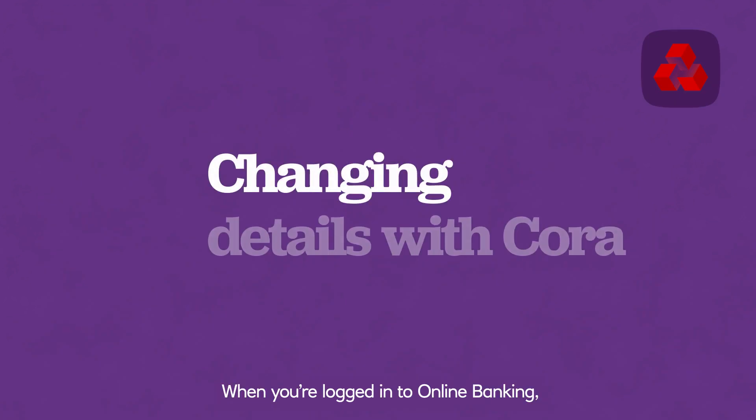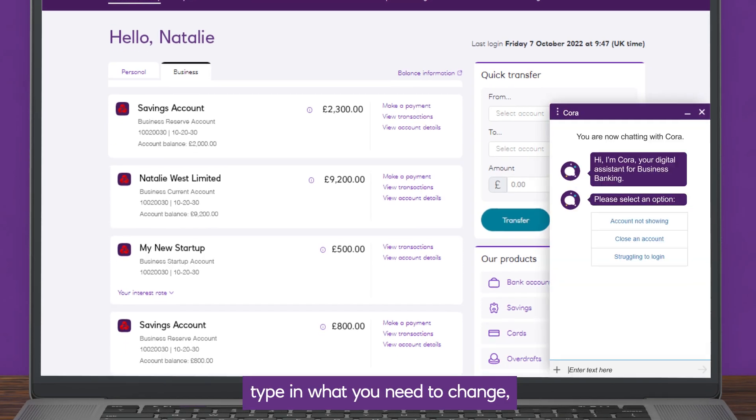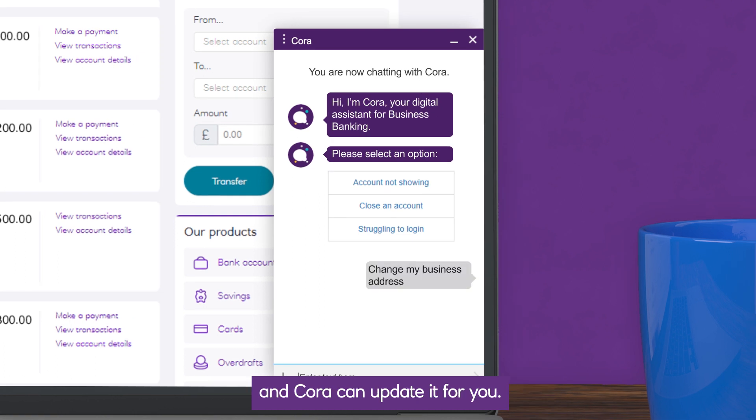When you're logged in to online banking, the quickest way to update your details is to start a chat with Cora. Once the chat window pops up, type in what you need to change — for example, 'change my business address' — and Cora can update it for you.